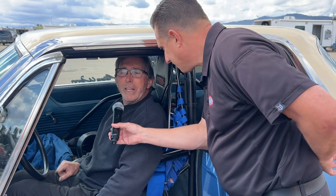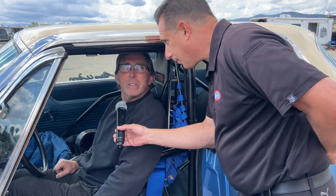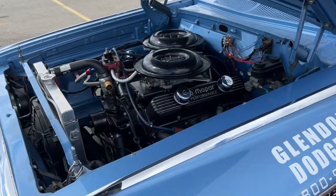What transmission is in this? It has a Pro Trans 727 for a Chrysler. Can we hear this thing run? Sure. Steve Wan is going to fire up Mr. 413 — that's the name of the car with a max wedge.